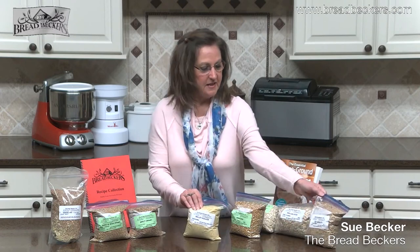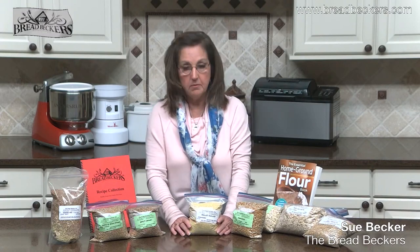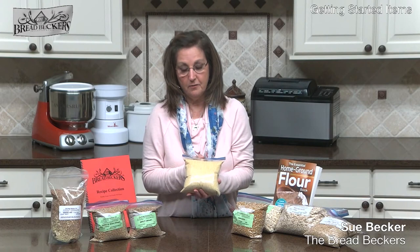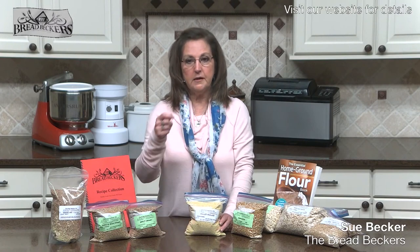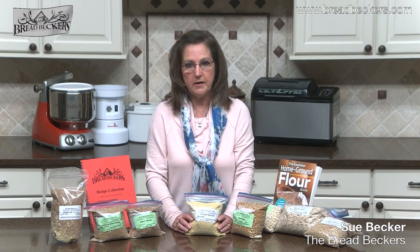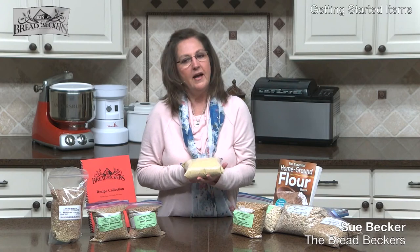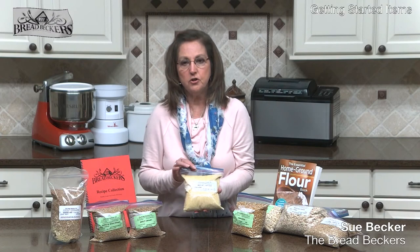Speaking of millet — millet is another grain I really discovered later on after I had started milling my grains. In this country, you might recognize it as that little yellow seed in your bird seed. Millet is a staple grain in Asian countries and India — it's their breakfast porridge, boiled and eaten much like we would eat oatmeal. Millet is a very nutritious grain, high in B vitamins, easy to digest, excellent baby food, and good for people with digestive issues.